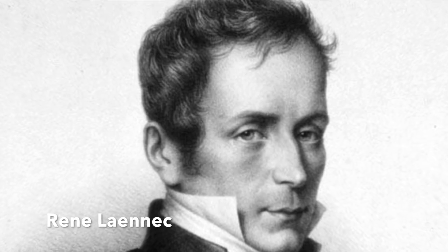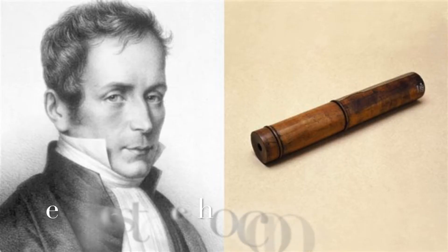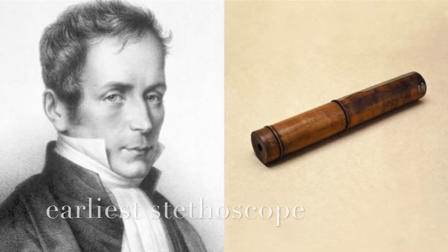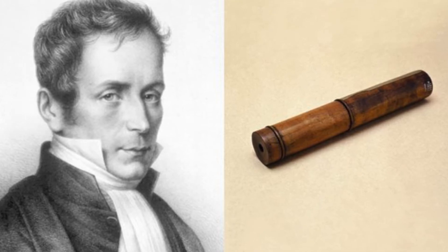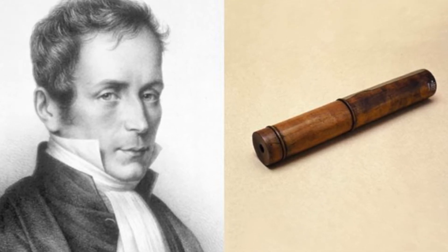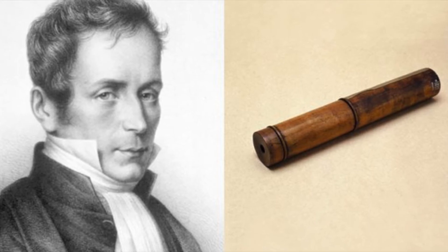It was just a wooden tube and you could only hear the sound if it was emanating from one position. He decided to invent one due to him feeling uncomfortable placing his ear on a woman's chest to hear the heartbeat. He noticed that a rolled piece of paper could amplify the sound without physical contact.